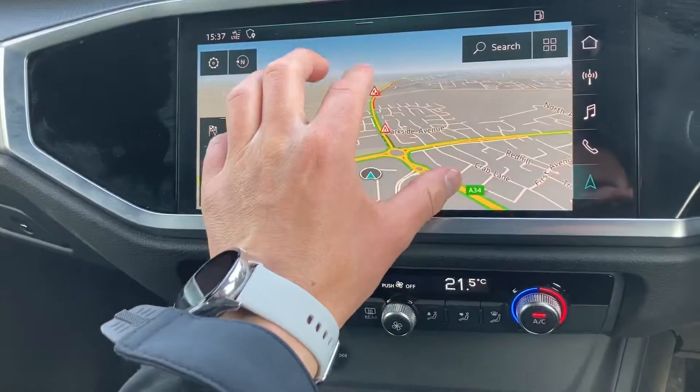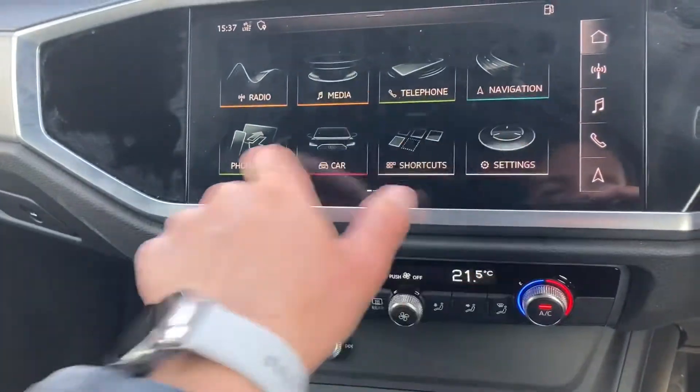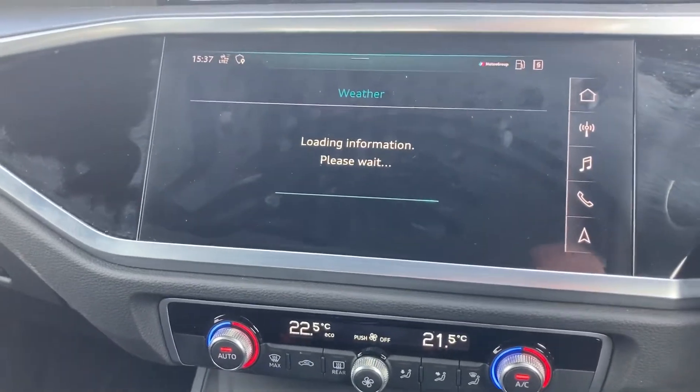Navigation is all touchscreen — a very clear sat-nav. Over here you can check out the weather, so today in Stafford it looks like sunshine and showers.